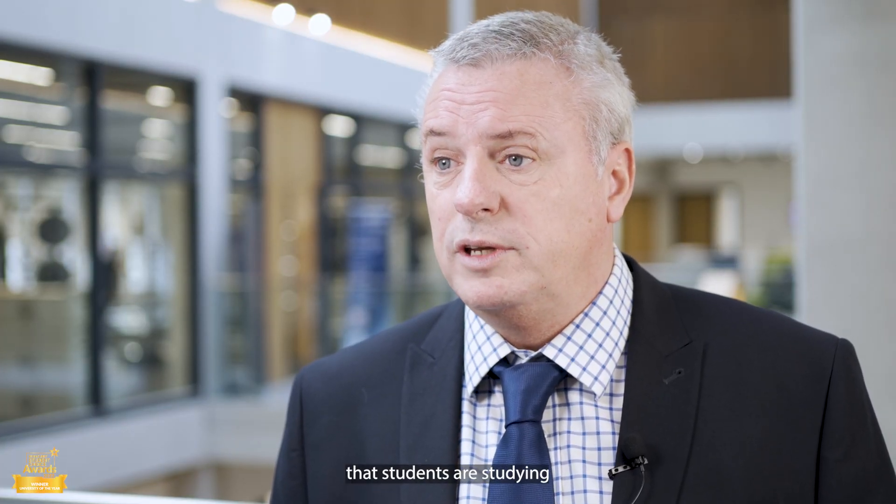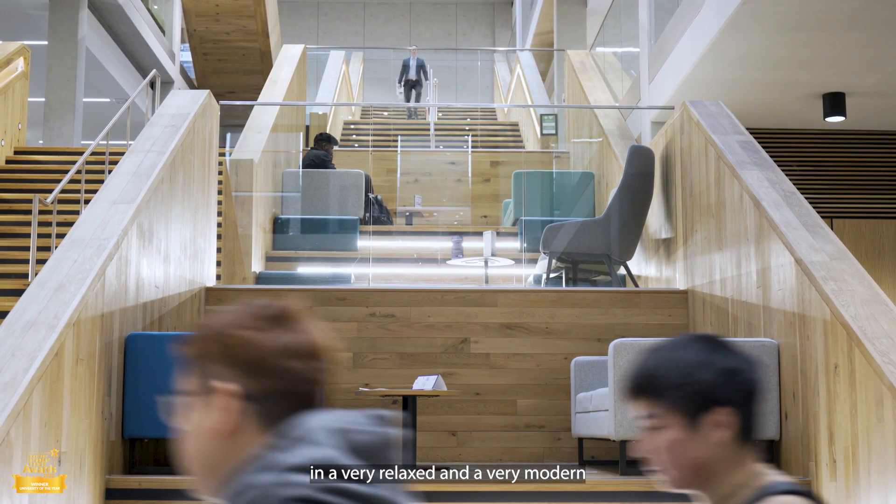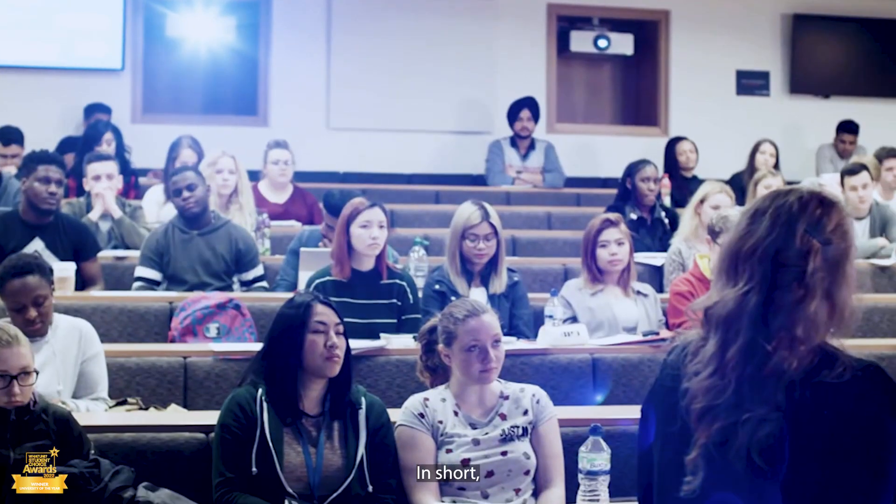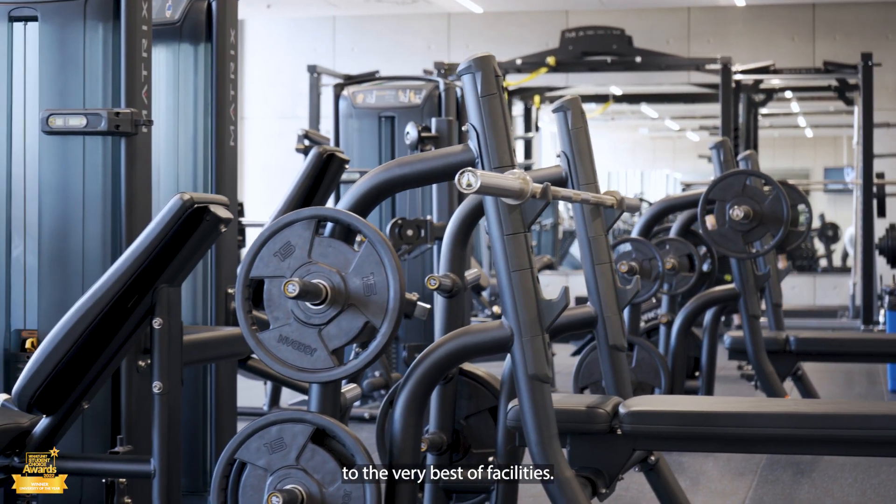We at University College Birmingham believe it is critical that students are studying in a very relaxed and very modern learning facility. In short, Sixth Form students here will have access to the very best facilities.